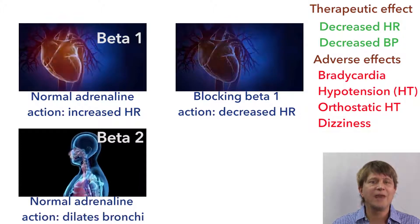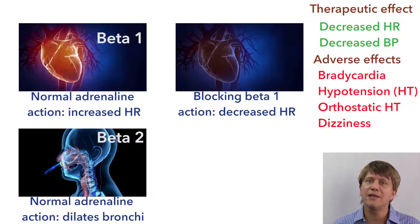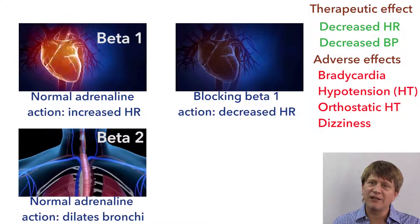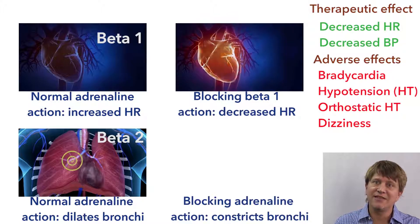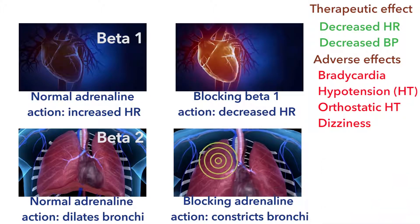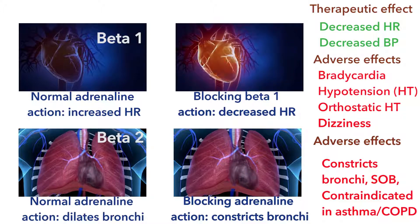In contrast to the beta-1 receptors, the beta-2 receptors are on the lungs — specifically on the smooth muscle of the bronchi. Normally in an adrenaline response, that binding results in dilation. As we block that binding and that dilating action, we are in effect constricting the bronchi. This is where we get the adverse effect of shortness of breath, and it makes propranolol and Timolol contraindicated in people with asthma and chronic obstructive pulmonary disease.